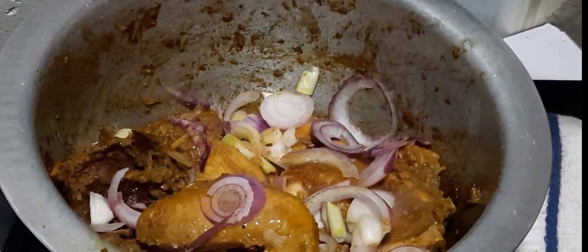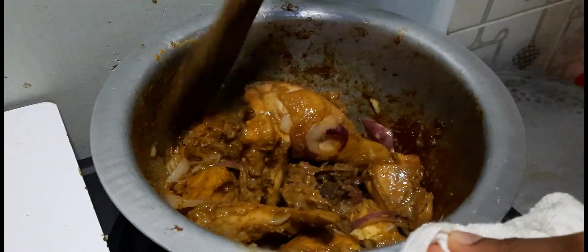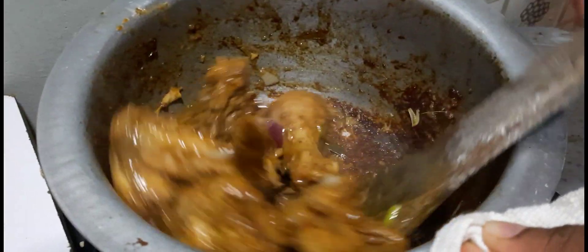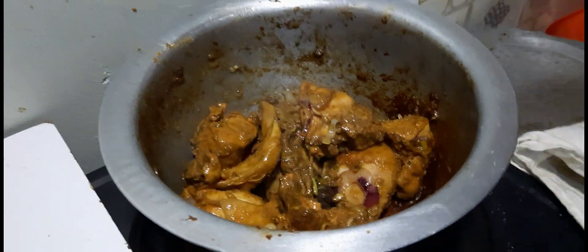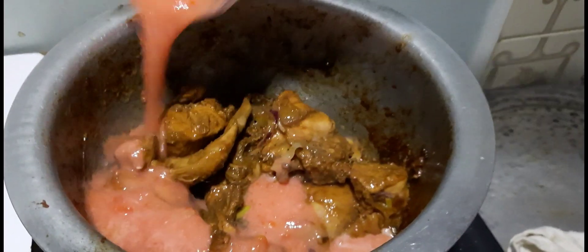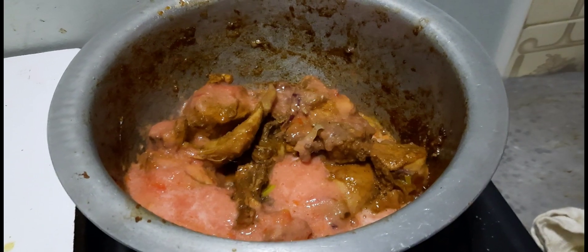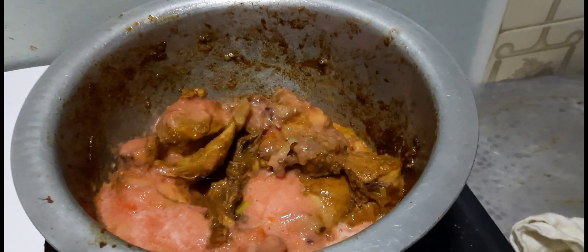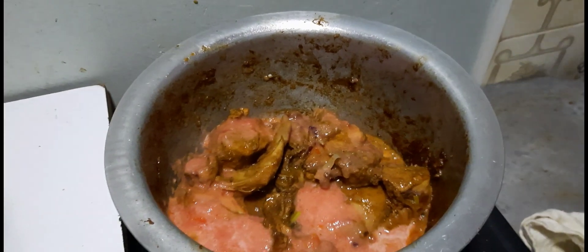You can see I've not added any water at any point. I've blended tomato. Now here you can add in just a little bit of water to help the tomatoes cook.